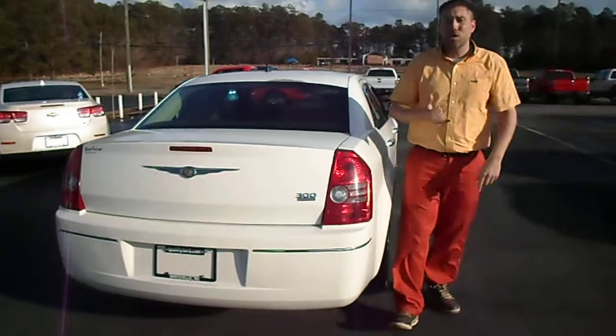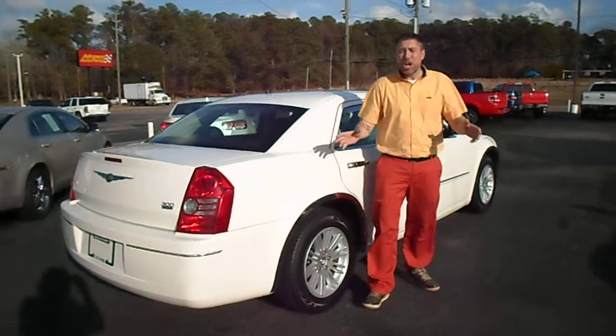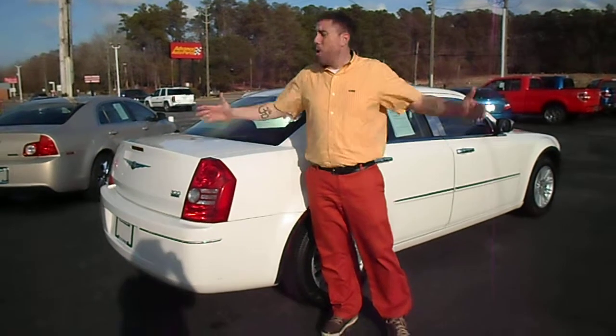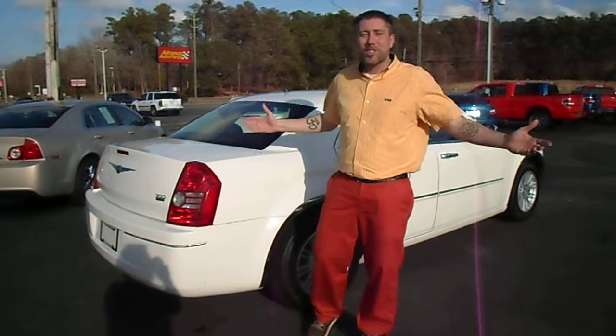This Chrysler, along with all our vehicles, has been fully serviced, inspected, and ready to go. If you have questions about this Chrysler or any one of our vehicles, you can call the number you see on the bottom of the screen, visit QualityFord.com, or just come see me, Jay, or any one of the sales people here at Quality Ford. We look forward to seeing you soon — have a great day!